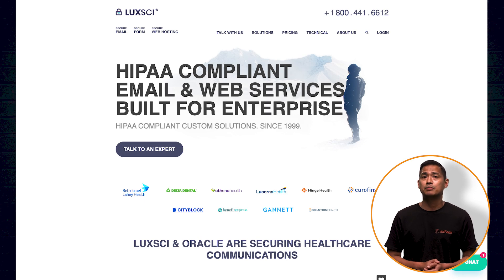LuxSci provides HIPAA-compliant email services, as well as Zoom-based video conferencing and online forums. Subscription prices are negotiable and can be customized to your needs.